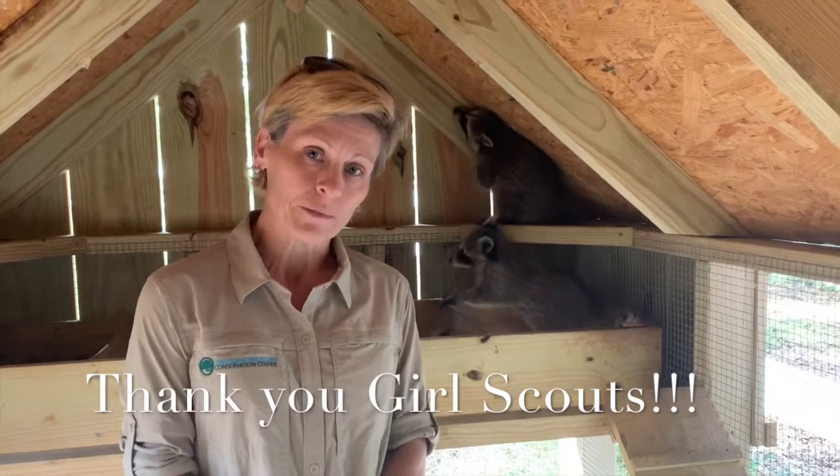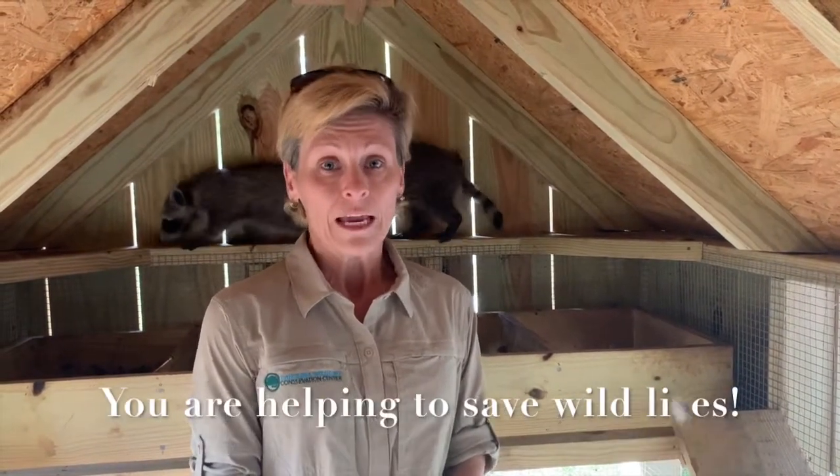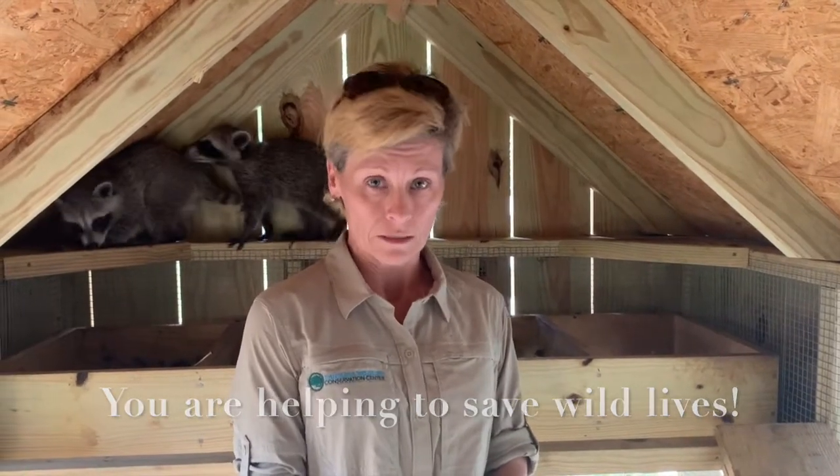Thank you so very much for allowing us to be part of your Giving Tree program this year. We really do appreciate you considering us and the wildlife. If they could say thank you, they would definitely give you a big shout out as well. Everything that you give, from big to small, will definitely serve a huge purpose in us doing what we do and love. Thank you very much.